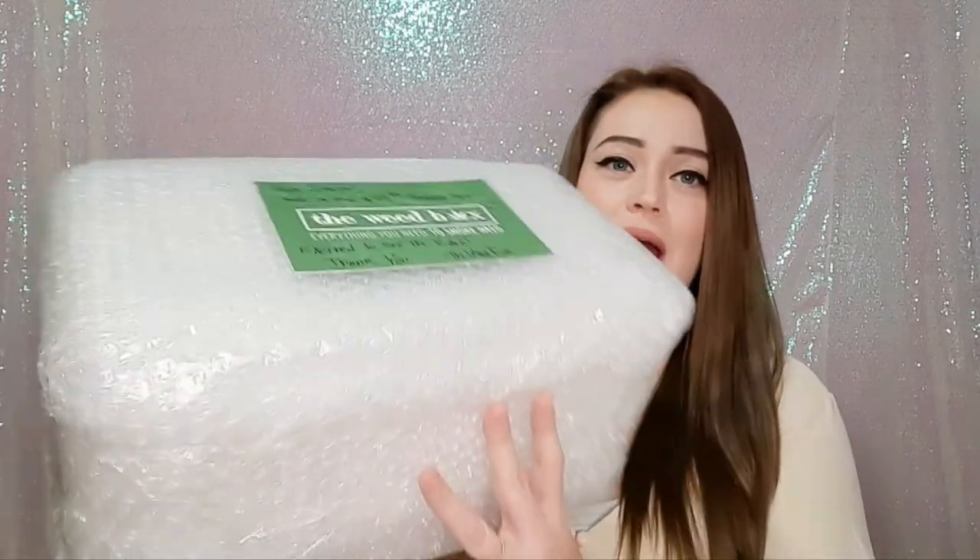It comes totally discreet to your door and it is taped up really well. On the shipping label it just says TWB, so it's still totally discreet. I got my scissors this time so it shouldn't take too long. It is very well bubble wrapped, and then I have a little note.